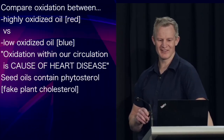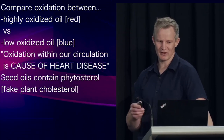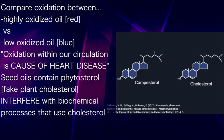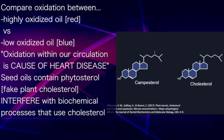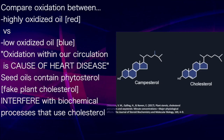You see, they contain something called phytosterol, or plant sterol, which you can think of as fake plant cholesterol. As you can see, they're near identical to cholesterol, but not quite — similar enough to be absorbed by the body in place of cholesterol, but different enough to not work the same.